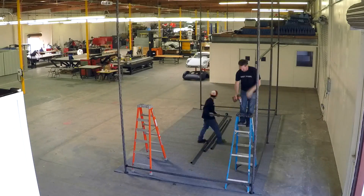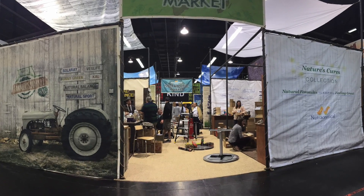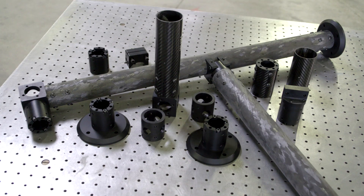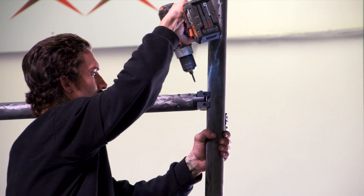Recently we were tasked with assembling a customer-designed structure intended for use at trade shows. They chose Carbon Erector because they wanted a system that could be assembled by a small crew using ladders, as opposed to a larger team using forklifts.